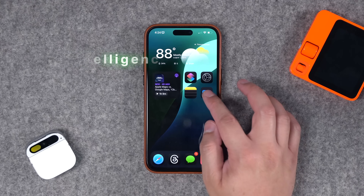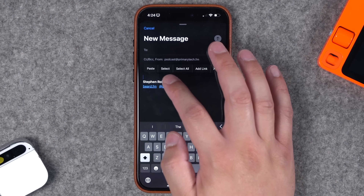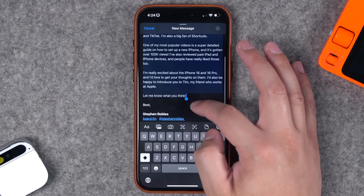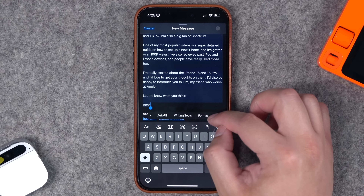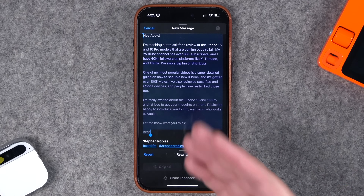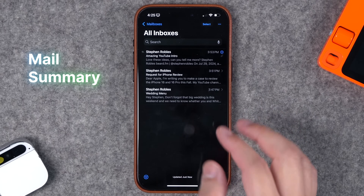These writing tools are going to be available anywhere you have text. I'll create a new email, paste in the text I had in that previous note — my email to Apple about an iPhone review — and select all the text above my email signature. Going to the right in the contextual menu and tapping Writing Tools, I have all the same proofreading and rewrite Apple Intelligence features right here in Mail. I can tap Professional tone to rewrite this email right here before I send it.